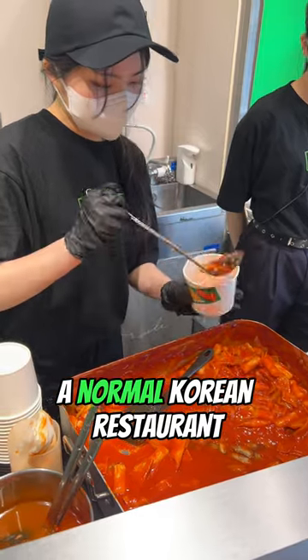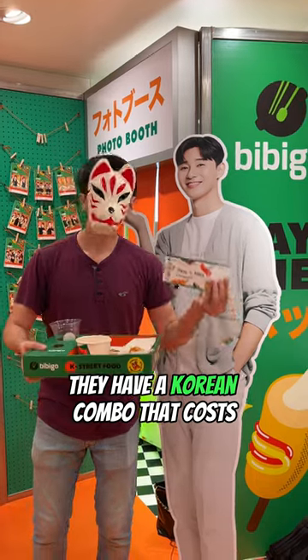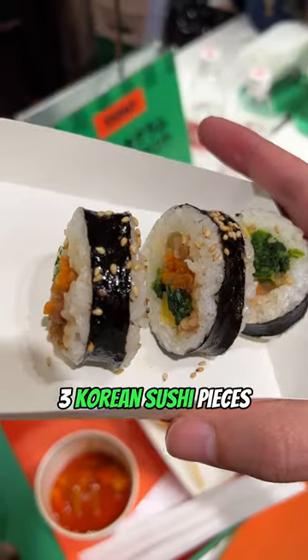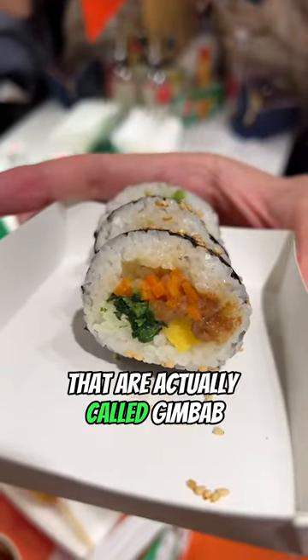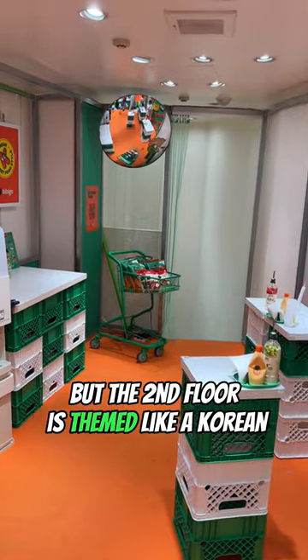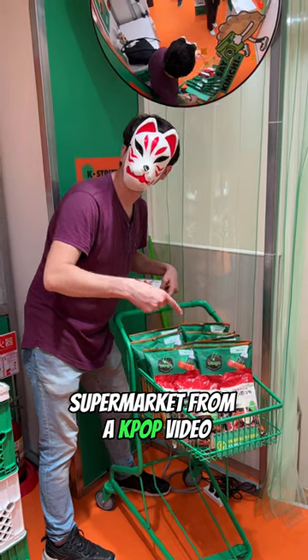The first floor looks like a normal Korean restaurant. They have a Korean combo that costs 1,000 yen, which comes with delicious spicy tteokboki, three Korean sushi pieces that are actually called gimbap, and a big Korean hot dog filled with cheese and sausage.